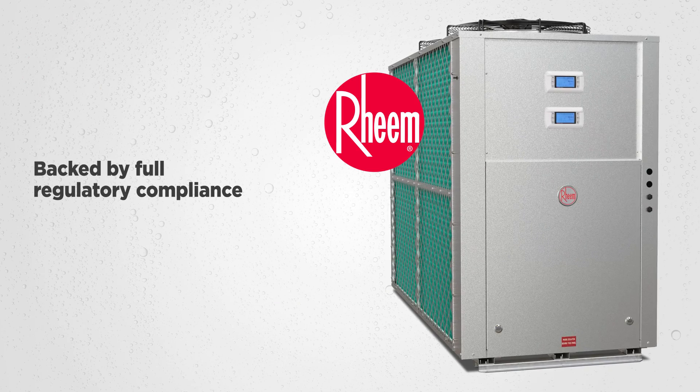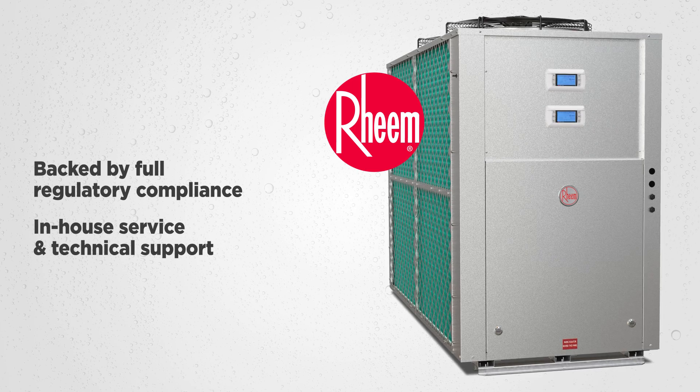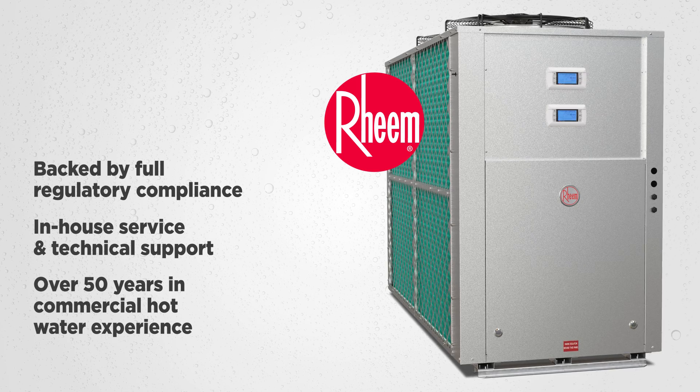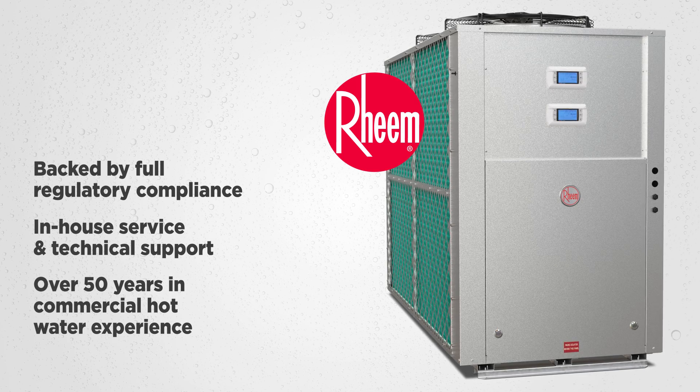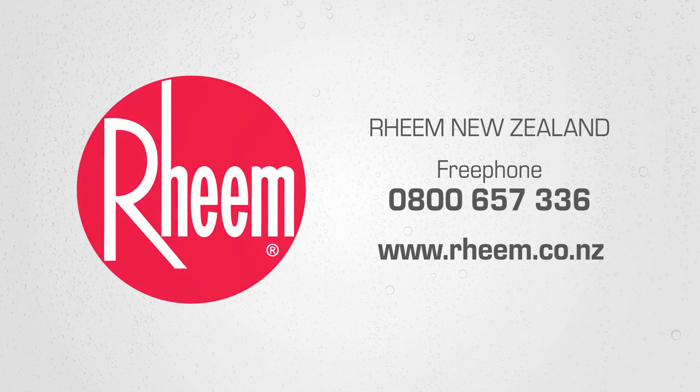And because it comes from Rheem, you know it's backed by full regulatory compliance as well as in-house service and technical support, with over 50 years in commercial hot water experience. For technically advanced, reliable commercial hot water solutions, install a Rheem.